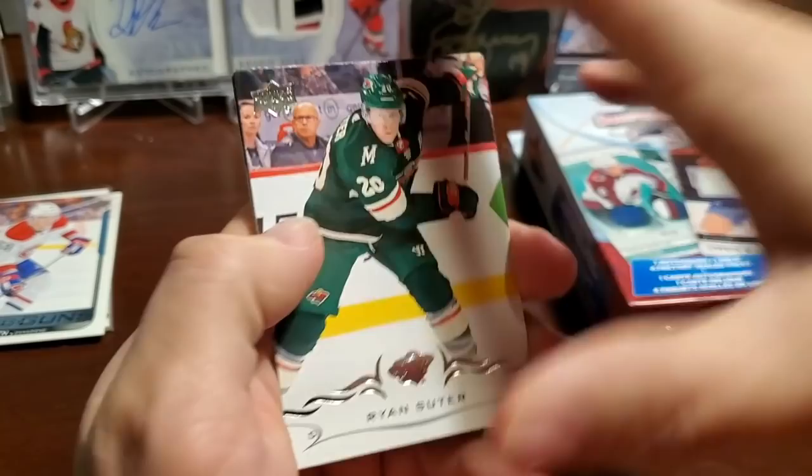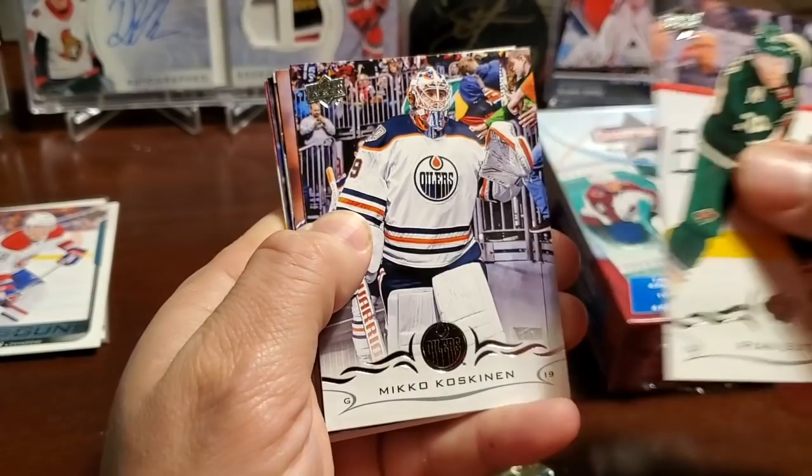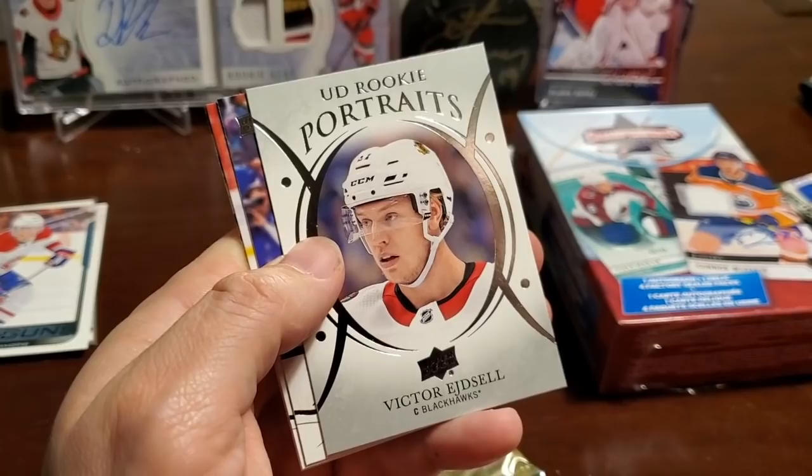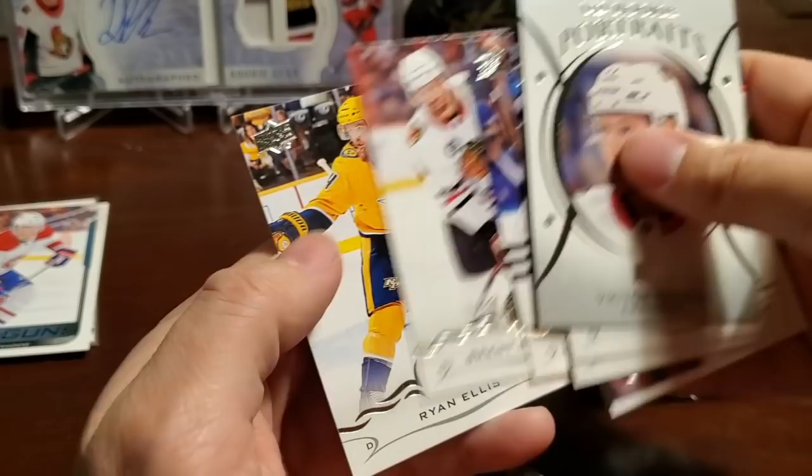Series Two 18-19 Upper Deck. Brady Tkachuk, Carter Hart, Ryan Suter, Mikko Koskinen, Auston Matthews, Mikko Rantanen, and a UD Portraits rookie Victor Edgesel — playing in the Swedish Elite League now. Henrik Lundqvist, Brent Seabrook, and Ryan Ellis.